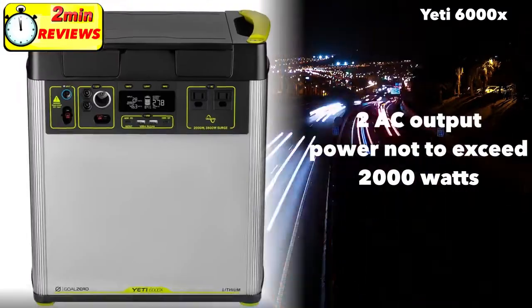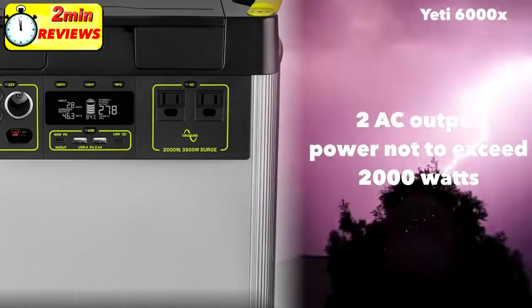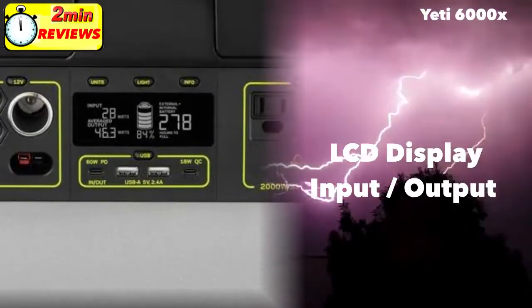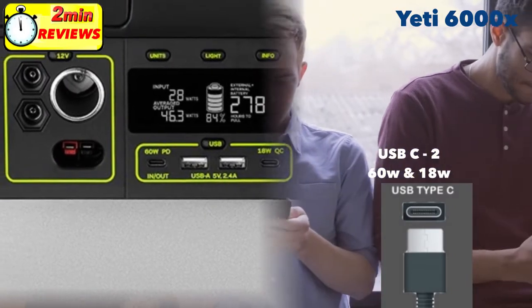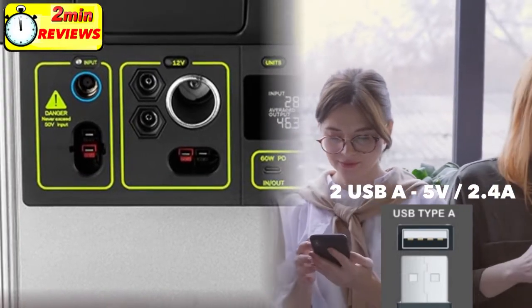A window AC unit for four hours. It's got two AC output ports, which is a little on the lower side for such a large solar generator — you'll have to make do with extension cords. The 6000x has the usual large graphic LCD display showing inputs and outputs. It's got two USB-C ports, one at 60 watts output and the other at 18 watts, plus two regular USB ports, rounding out four USB outputs.